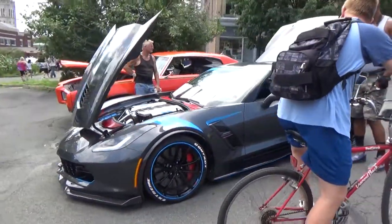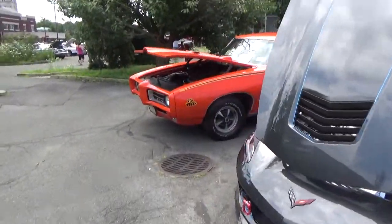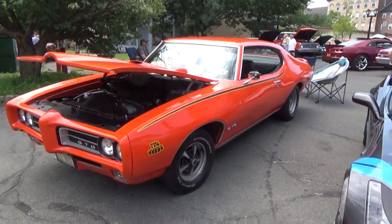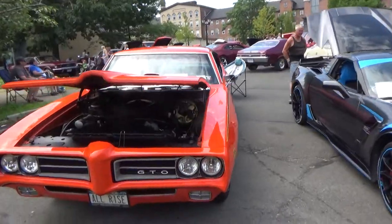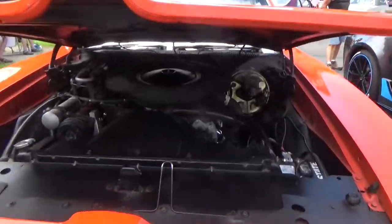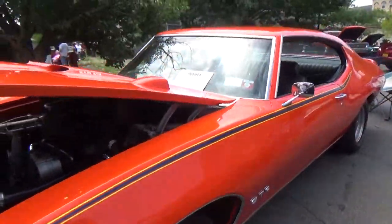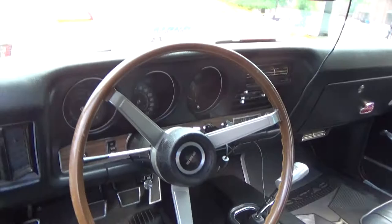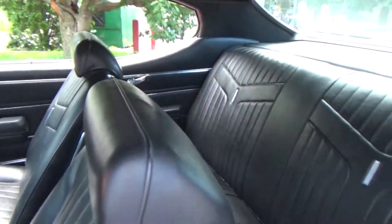Corvette C7, Carbon 65. And another absolutely amazing car — GTO Judge. Ram air on the hood and a proper manual. That's the way these cars should be.